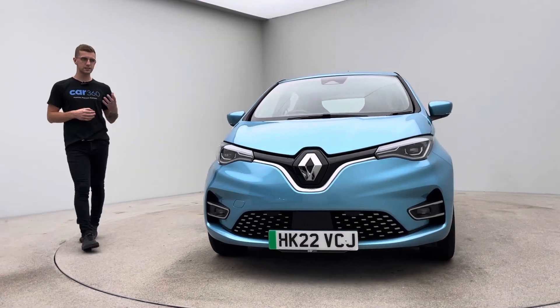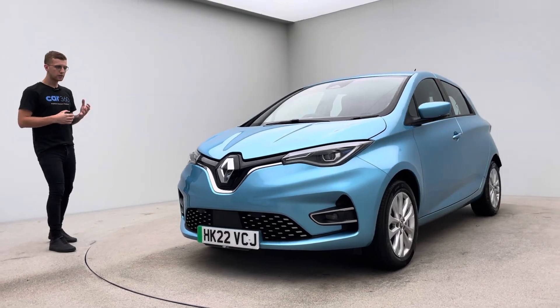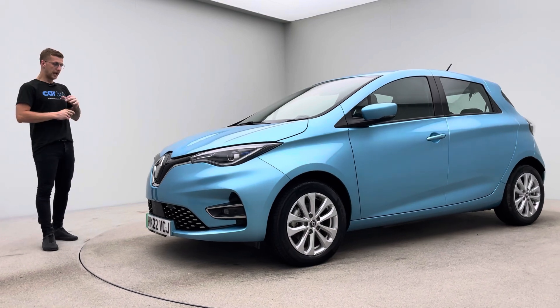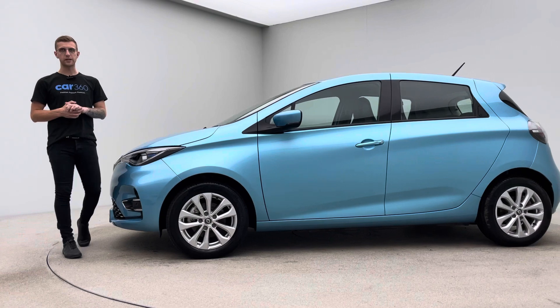Spec-wise, obviously auto headlights, auto wipers, navigation, DAB radio, Bluetooth, Apple CarPlay, parking camera, parking sensors front and rear. Literally everything that you need and more. And really, really generous in terms of space.